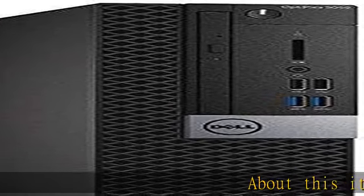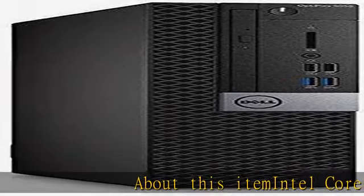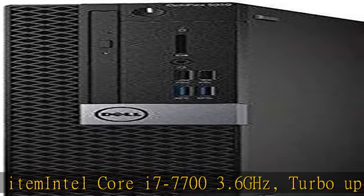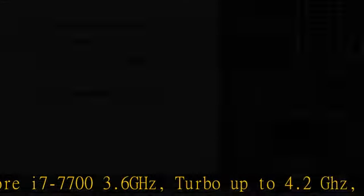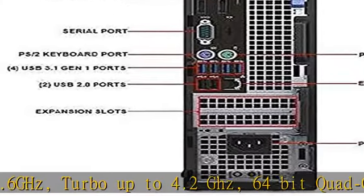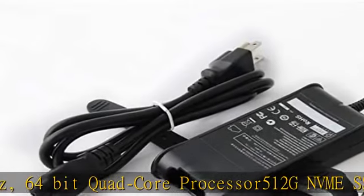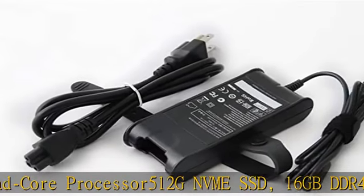About this item: Intel Core i7-7700, 3.6GHz, Turbo up to 4.2GHz, 64-bit quad-core processor. 512GB NVMe SSD, 16GB DDR4 memory, Intel HD Graphics 630.